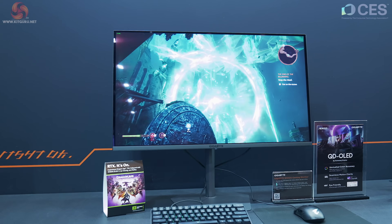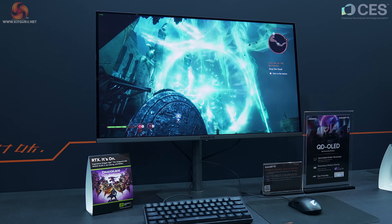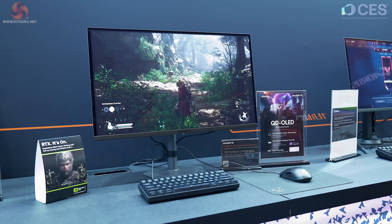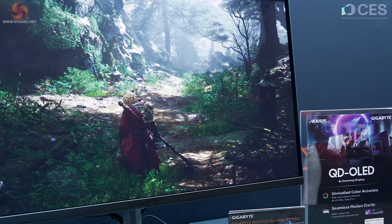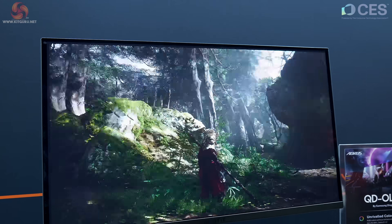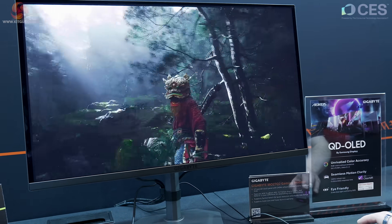QD-OLED panels, all by Samsung. This is a 32-inch with a 165Hz refresh. We step up to the MO 27 Q2, a 27-inch QD-OLED at 240Hz refresh. I doubt the camera will do this justice, particularly under this lighting — by eye that looks properly decent. Colors are absolutely lovely and amazingly responsive.